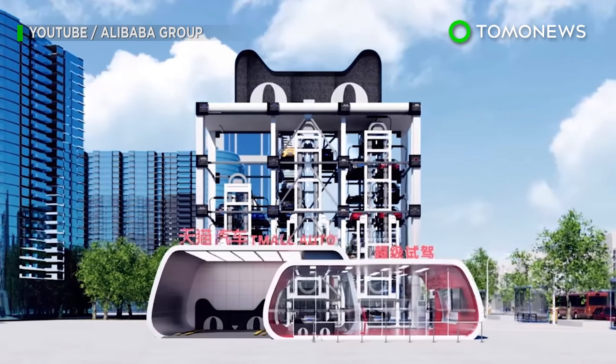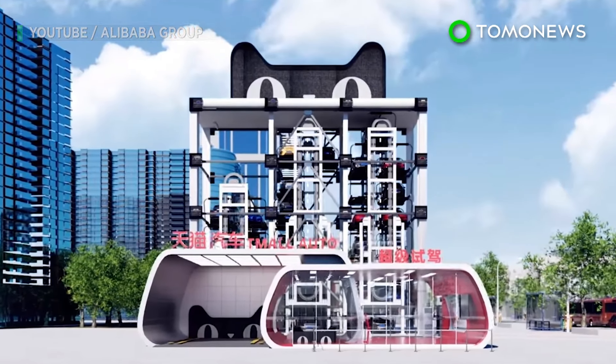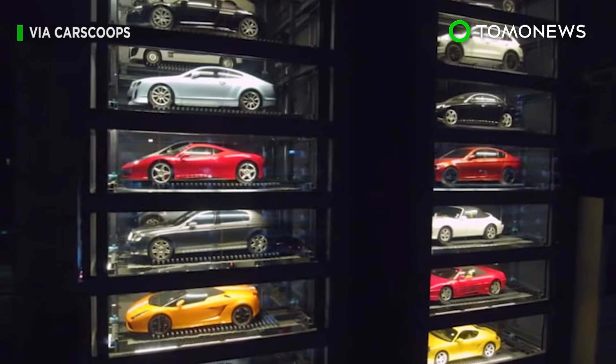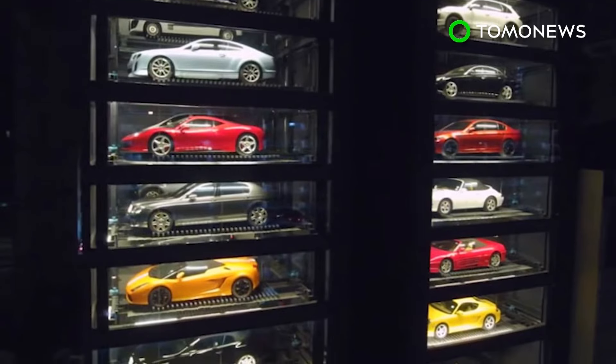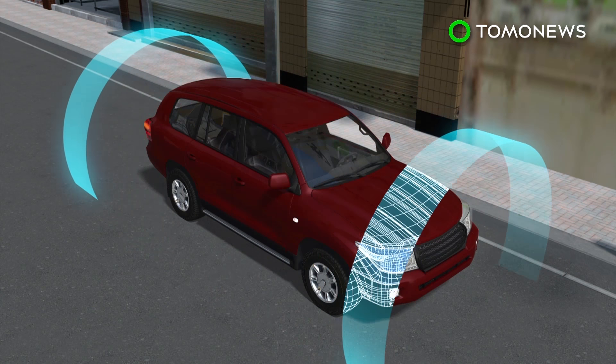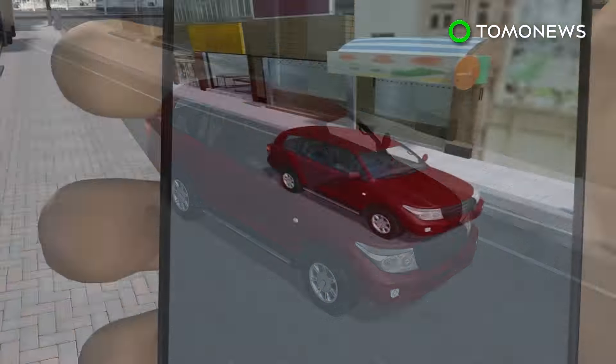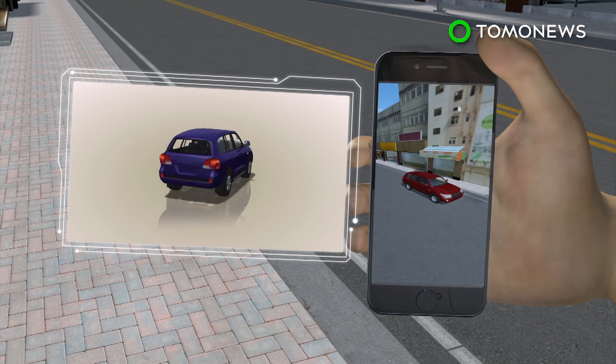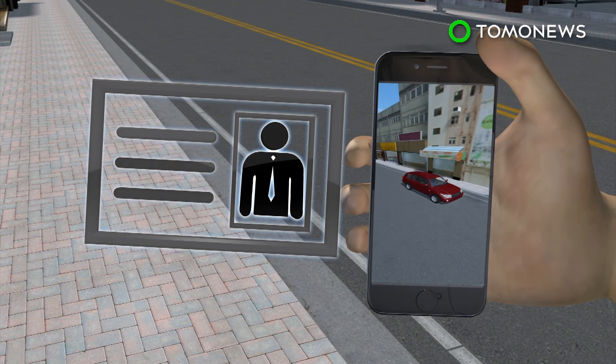Chinese e-commerce giant Alibaba will soon be serving toys for the big boys via gigantic cat-shaped car vending machines. Customers use the Alibaba app to scan a car they want to test and are asked by the system to pick a color, enter basic information and take a selfie.